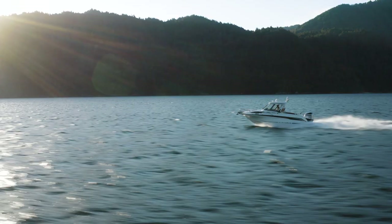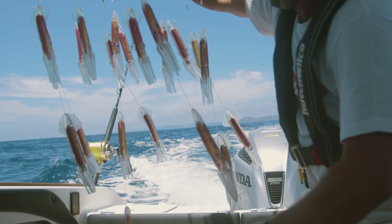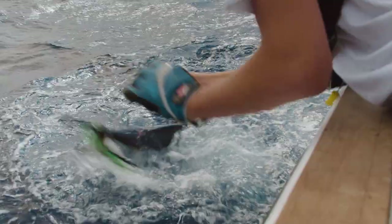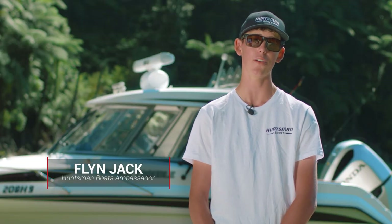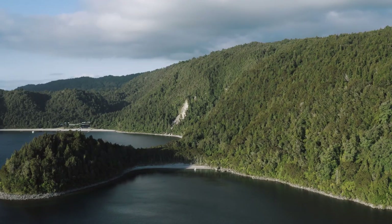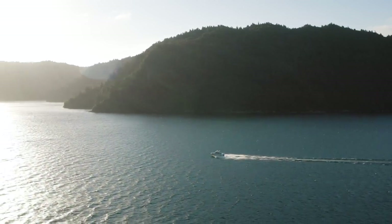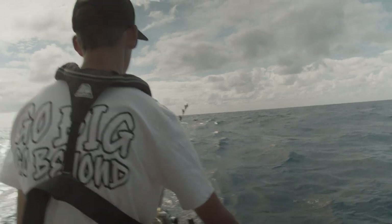Here it is — the Huntsman Boats Centurion Elite Angler Hardtop. I'm Flynn Jack, and this weapon of a rig is the new Flynn Jack Fishing Platform. We've shot down to Lake Okataina today to give the boat a big clean down in the fresh water, and over the past couple of weeks we have had this boat in some gnarly conditions catching big fish.